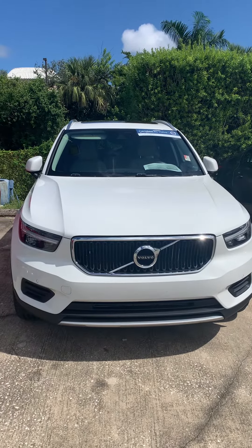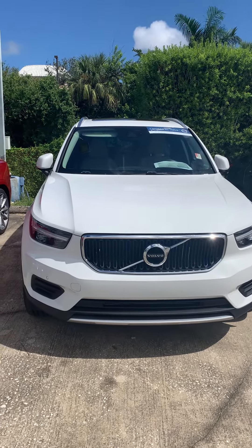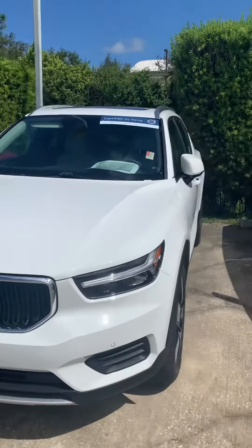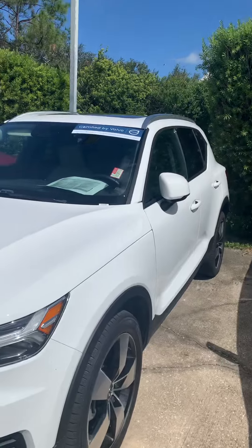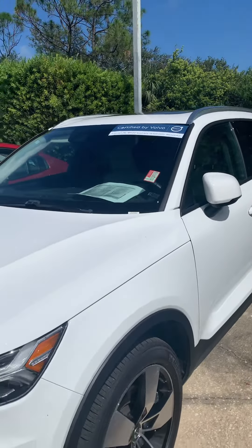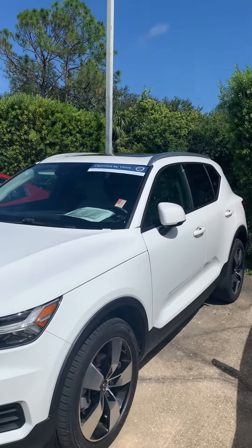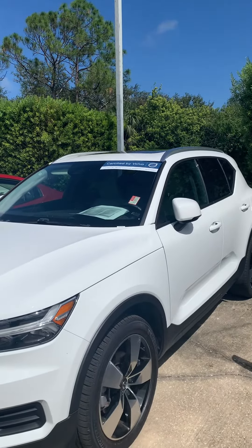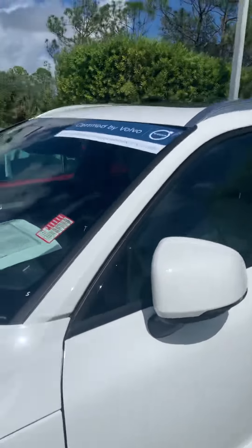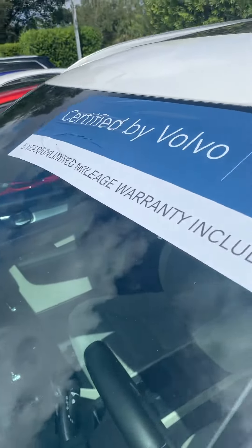Hey Nikki, this is Daniel over here at Vevo in Melbourne — just want to give you this video. This is a pre-owned XC40, very nice and clean. It's a 2020 with about 32,000 miles on it. The internet price is around $28,900, so fairly priced. I believe this was a leased vehicle, and it is certified, so with the certification you do get the five-year unlimited mileage warranty.